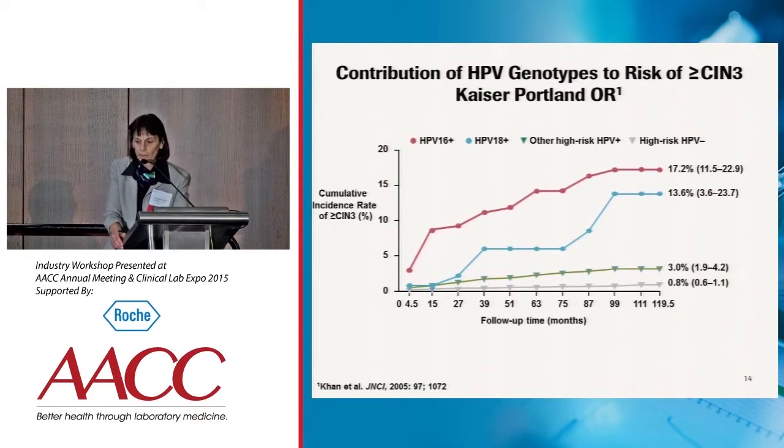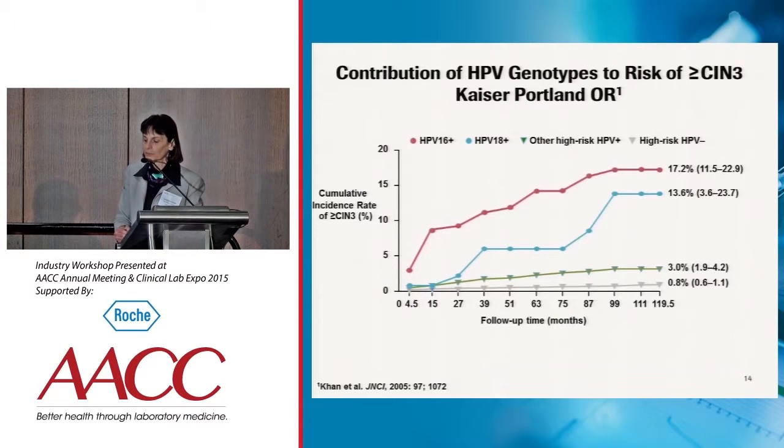As you can see on the graph, women who were positive for HPV 16 at baseline had the highest risk for developing CIN3. At 10 years, it was 17.2%. The next highest risk was in women who were HPV 18 positive, at approximately 14%. This was followed by women positive for the non-16/18 genotypes, whose risk was down to 3%. The risk for women who were HPV negative was very low — less than 1%.